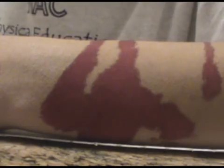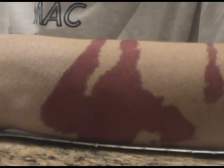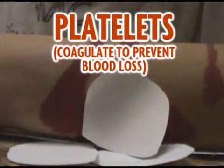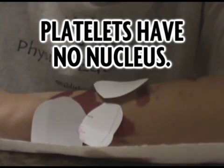Normally, during an injury in an animal organism, blood vessels are broken. Platelets, which float around in the bloodstream, coagulate at the site of injury to prevent blood loss. However, platelets do not possess a nucleus.